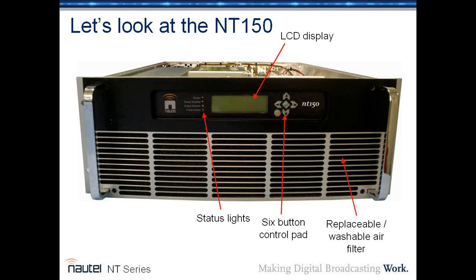Looking at the front of the NT-150, you've got the standard type of screen used in the VS series and NV Lite — four lines of LCD — along with status lights and a six-button remote control pad. Basically everything you'd ever need to do on the transmitter can be done from the LCD and six-button pad, though the AUI interface is much easier to use and can be accessed from literally anywhere. The air filter, just like in the VS series, is replaceable and washable. You can remove it with just a couple of screws even while the transmitter is on the air, so you don't have to take it off air for preventative maintenance.